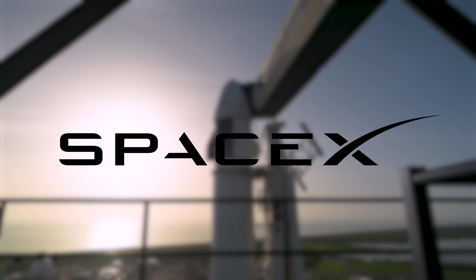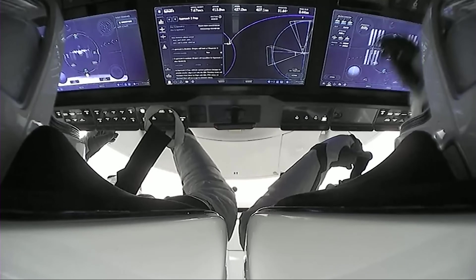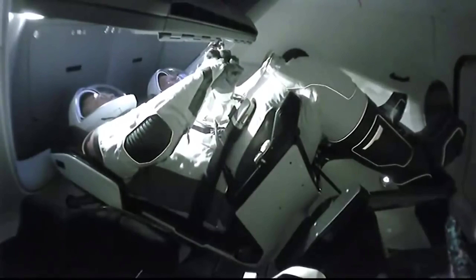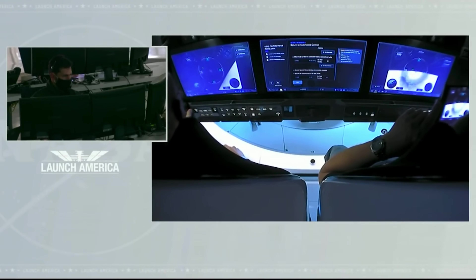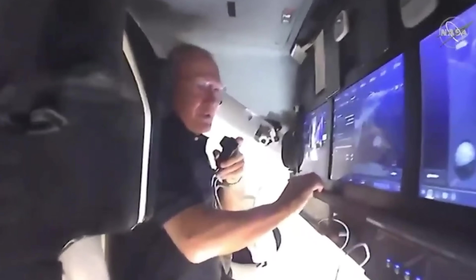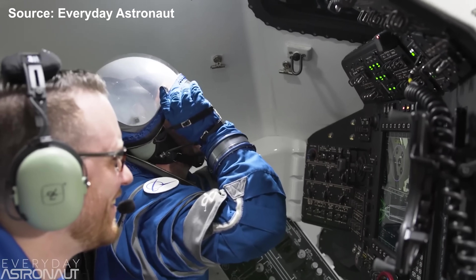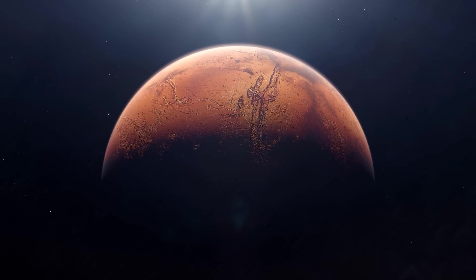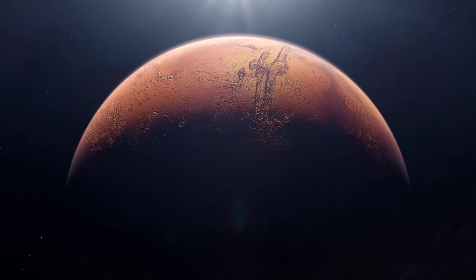SpaceX represents a new direction. Although touchscreens in aerospace once raised safety concerns, NASA's approval of Crew Dragon's interface marked a significant vote of confidence. SpaceX invested heavily in testing and validation to prove its fully digital control system could perform reliably under all mission conditions. Software-driven interfaces also offer flexibility — unlike physical panels requiring hardware modifications, touchscreens can be updated through software changes, allowing faster adaptation and long-term improvements. This adaptability aligns with future exploration goals, as the next generation of astronauts — those who will one day travel to Mars — will likely be more comfortable using digital interfaces.